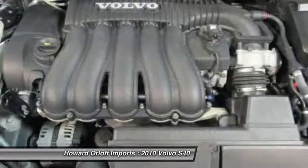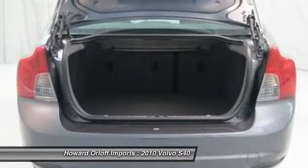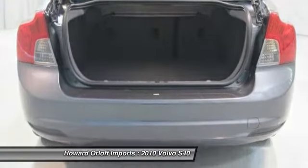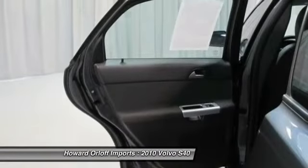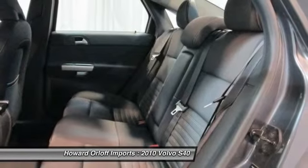Bluetooth, plush front and rear floor mats, independent McPherson strut front suspension, child safety rear door locks, 2.4L DOHC inline 5 engine, flat folding front passenger seat. This is an accident-free vehicle.